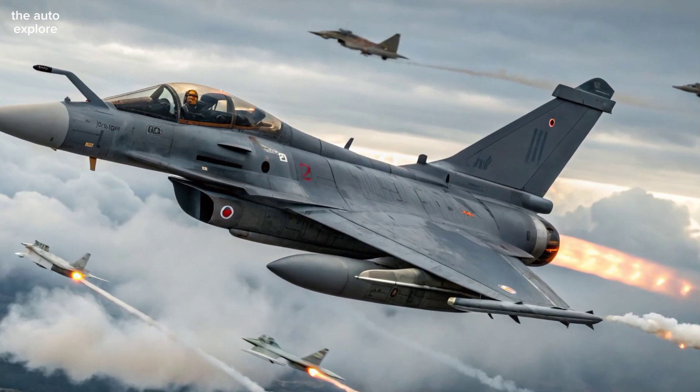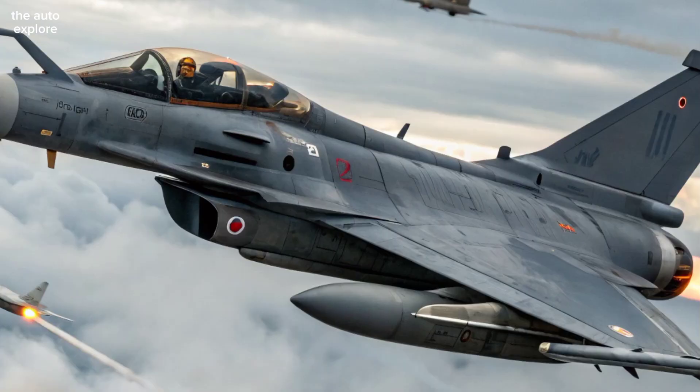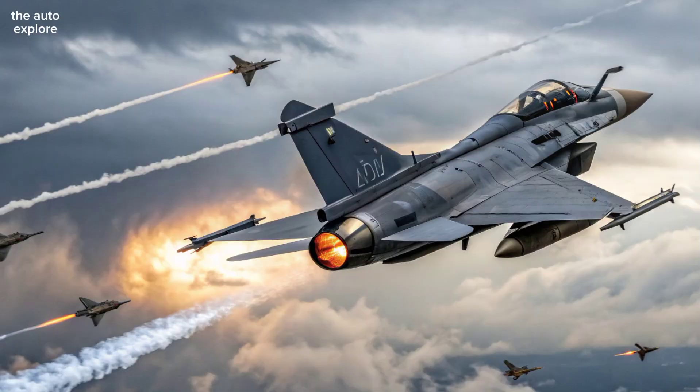Built for both Air Force and Navy operations, the Rafale easily takes off from carriers or short runways. Its multi-role flexibility reduces fleet costs while maximizing combat readiness.